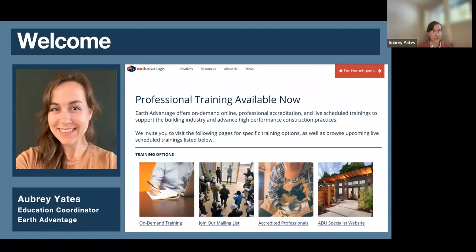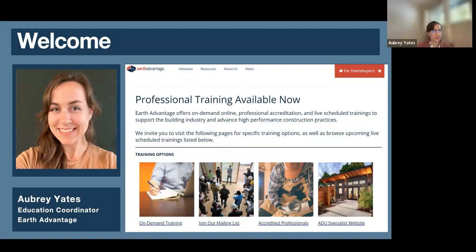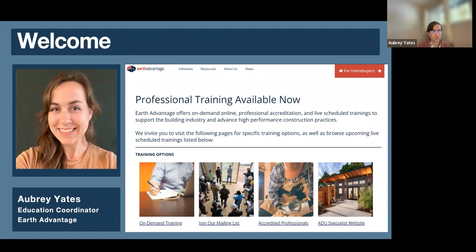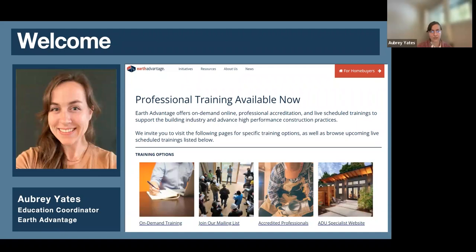As a short introduction to Earth Advantage, we would love for you to check out our website, earthadvantage.org, if you're interested in finding out more information about what we have to offer. We have lots of on-demand trainings available, which means you can take them at your own pace whenever they're convenient to you. You can also join our mailing list to stay up to date on new trainings. Many of our trainings have pathways to become accredited professionals.